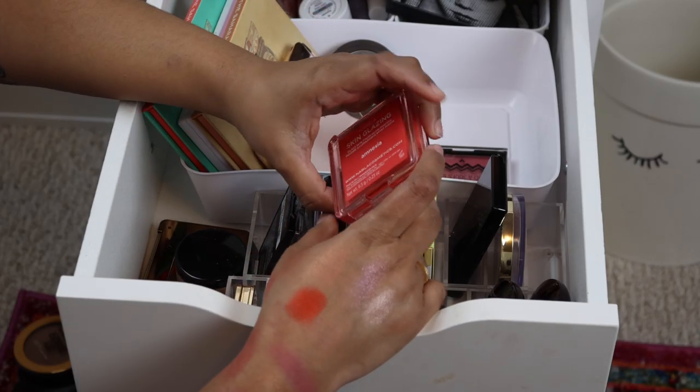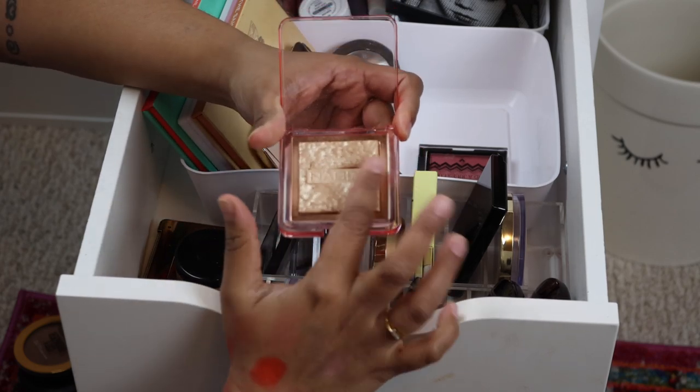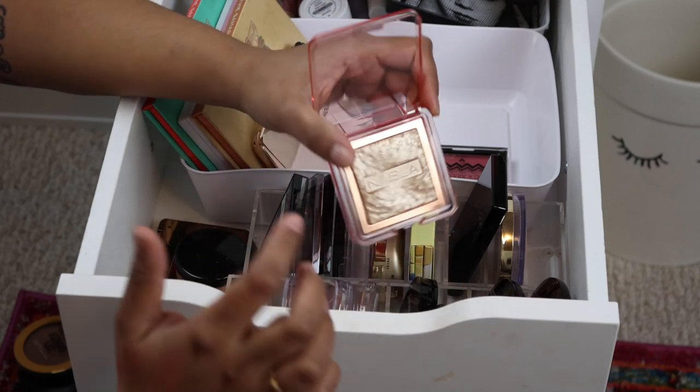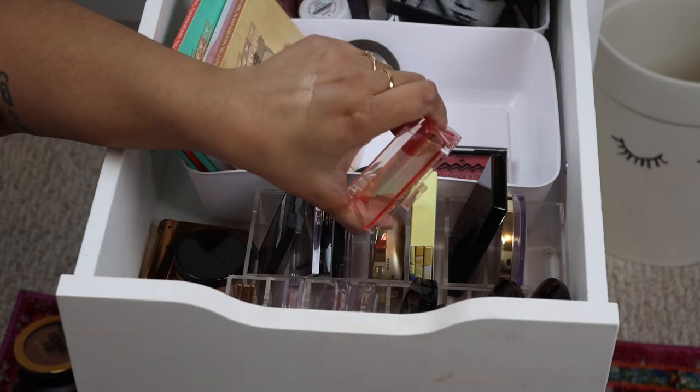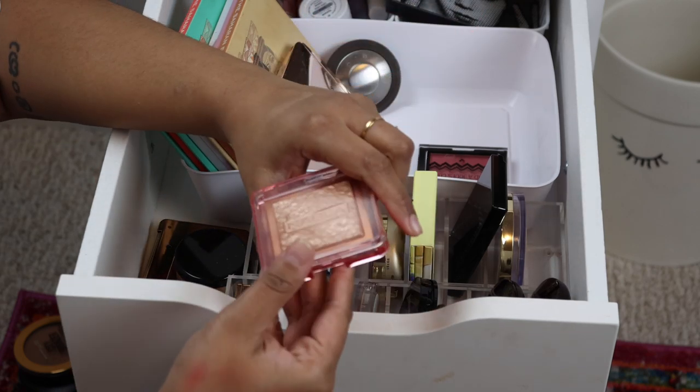This needs to be in my highlighter drawer — this is the Nabla Skin Glazing in the shade Amnesia. I don't know why I bought another highlighter; I was so obsessed with the blushes that I got it anyway. It's just a regular old gold champagne color, so that needs to go in the highlighter drawer.